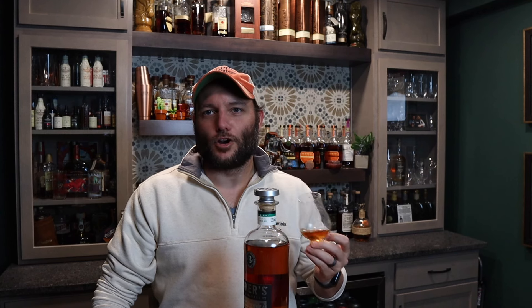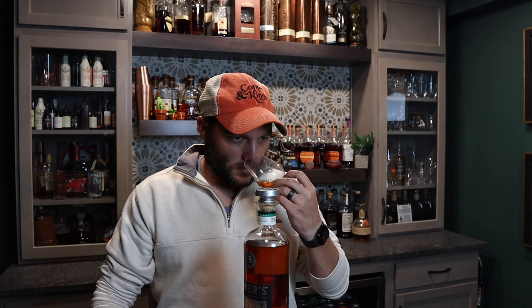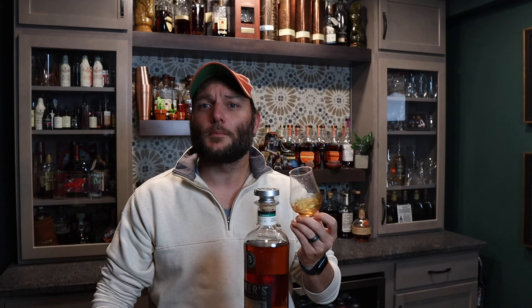On the nose you get a whole lot of caramel, you get vanilla, but you get so many rye baking spices in there — it's got a lot of rye notes. Very herbal, very floral. It does make me think of Old Grand-Dad 114, but just not as buttery or caramel-forward — it's a little more subdued in that sense. A little bit of honey and clove. It's a great nose — I could just sit here and smell this for a while.